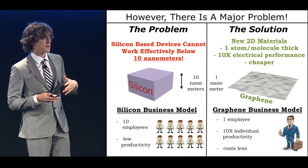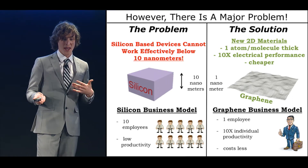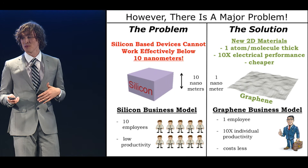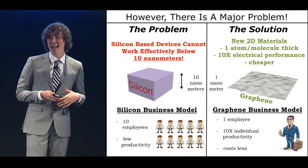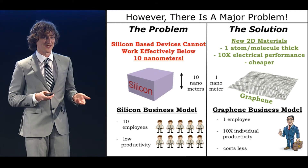As an analogy, imagine you're running a business and you need 10 people to do the same job. These guys are generally unproductive, unhappy people — that's your silicon-based model. Instead, now you only need one employee to do that same job. He's 10 times as productive and actually wants to be paid less for some reason. That's your graphene-based model. So you can see the difference here is very significant.